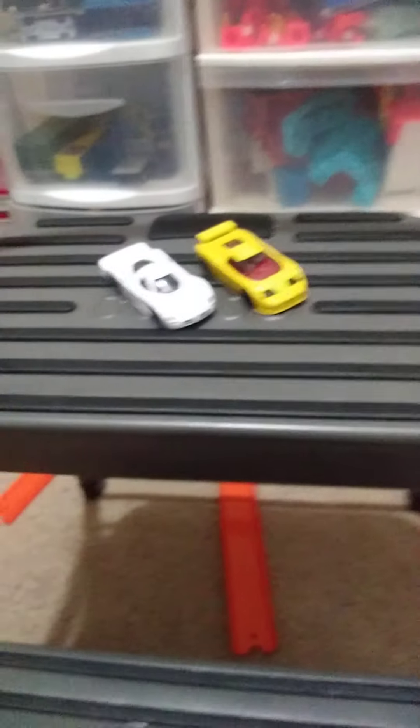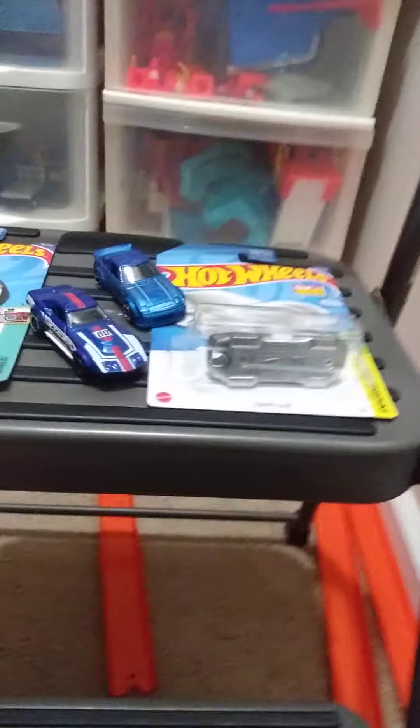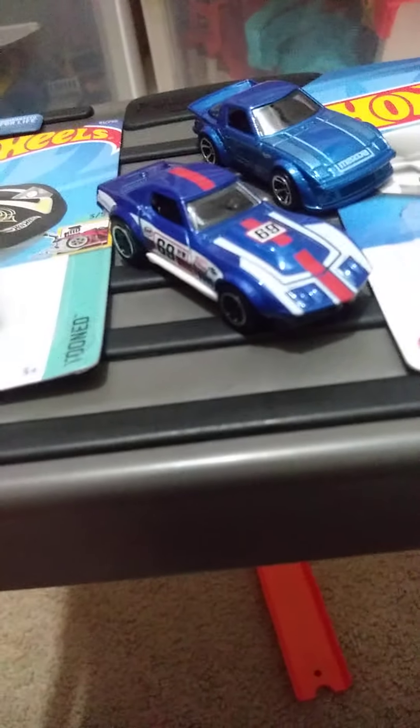Now I think we're actually going to move on to the D case. Surprise, surprise, we're finally at the D case. First we've got the Copo Corvette — whatever it's called — with 68 on top and nice red, white, blue. Very cool.